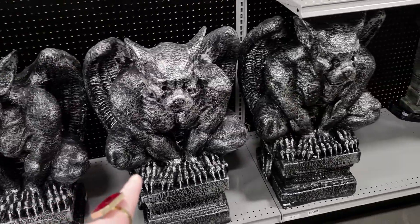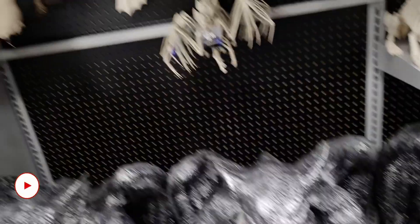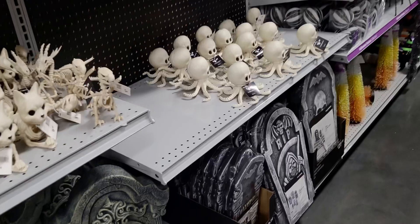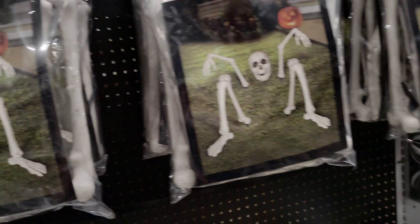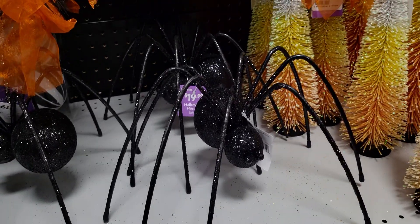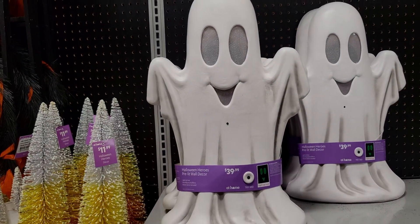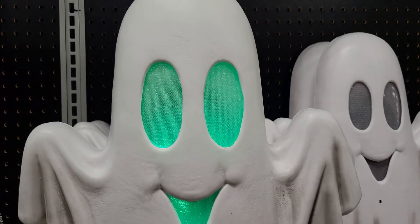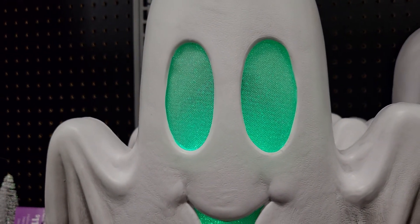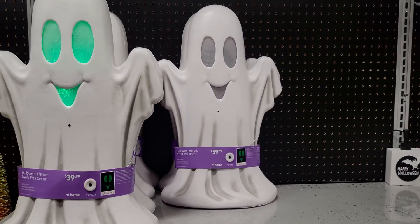Wow, those are cool — what are these? $129, made of like ceramic. Halloween mummy hand groundbreaker, $9.99 with the stakes. Life-size groundbreaking skeleton, $19.99. Oh, I love this spider — $19.99, so cute, all glittery. Pre-lit decor — this is $39.99, so precious. It makes sounds — that is so beyond cool!